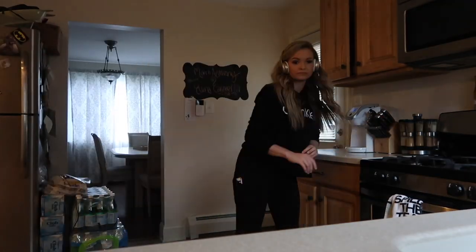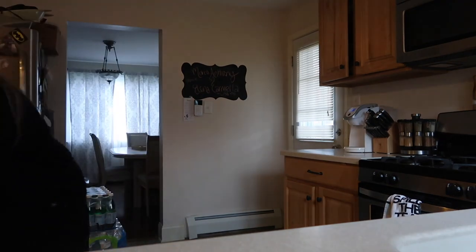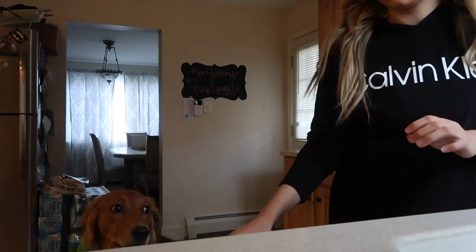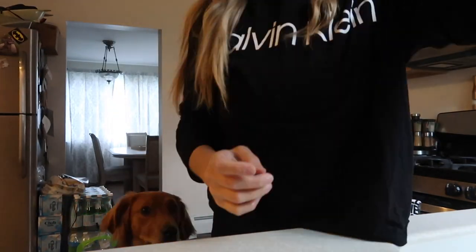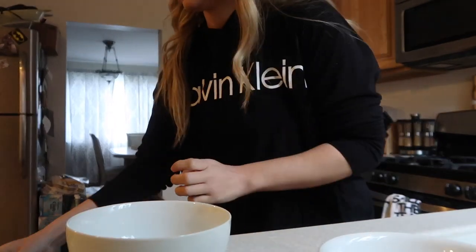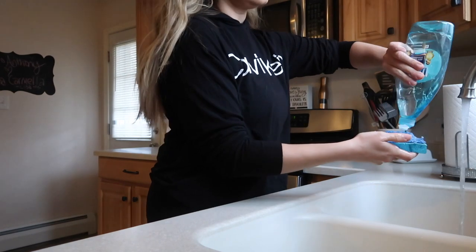Starting off this clean with me, you'll see me undoing the dishwasher, emptying it, and then starting some dishes. I kind of didn't have a ton of dishes in there actually, but you'll see my little dog helping me out — she is very helpful. During this video you'll probably see her make an appearance more often than not. Next you'll see me do a couple of dishes that are in my sink.